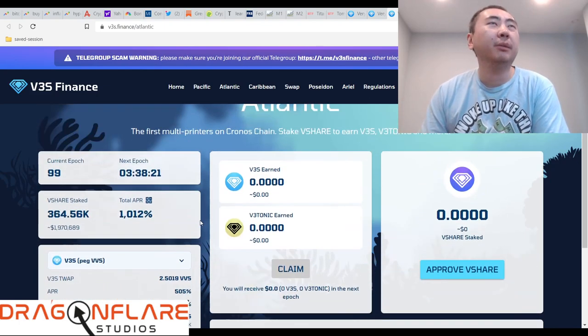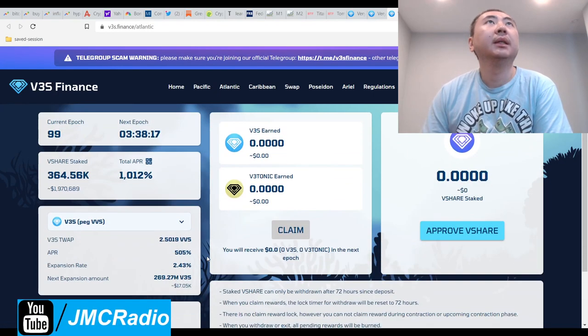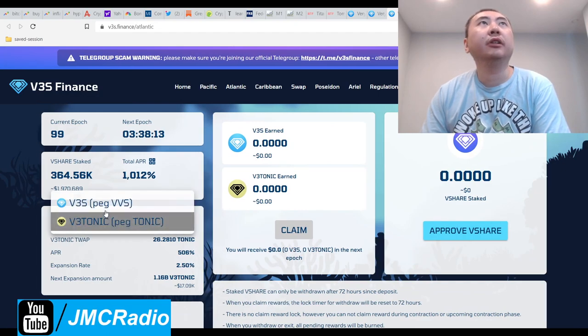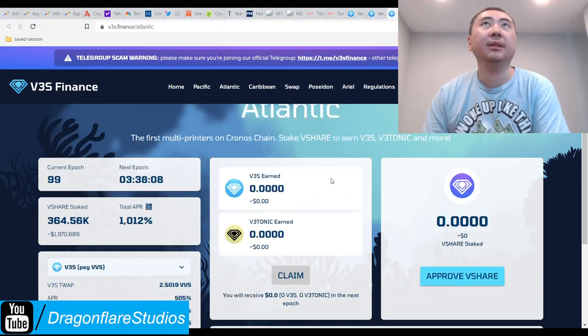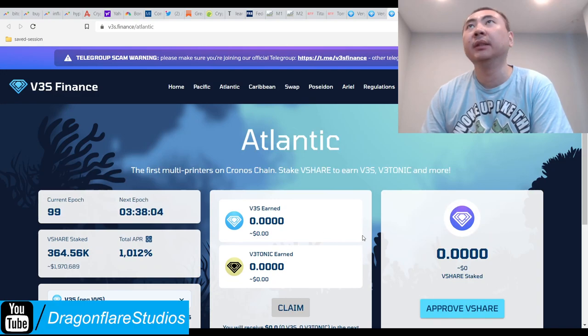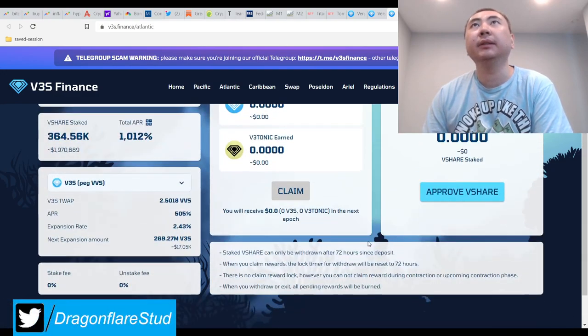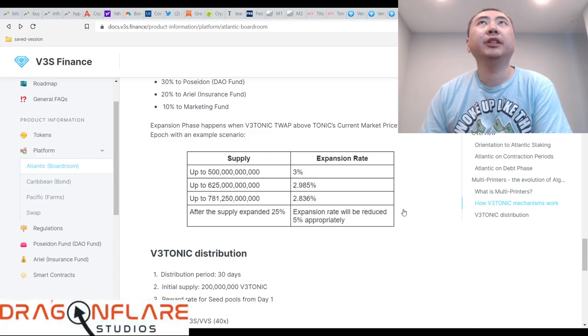Maybe for some of you looking for something more stable that still pays an okay rate. Remember, staking this boardroom as of this recording you're getting two tokens at the same time — it does say multi-printer — so you're getting two for the price of one, which is actually kind of cool.